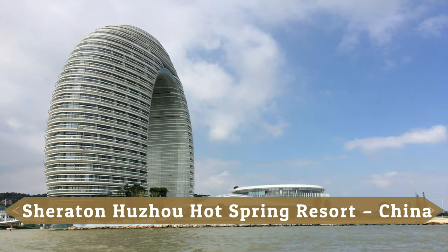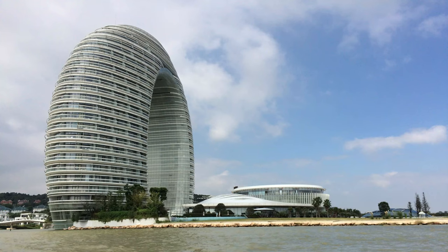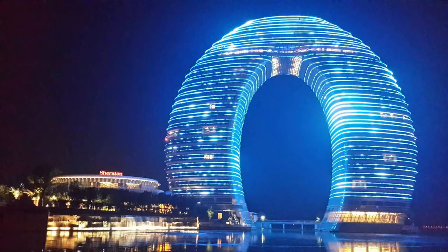Sheraton Huzu Hot Spring Resort, China. Sheraton Huzu Hot Spring is a hotel shaped like a giant donut that was partially inaugurated in August 2013. The whole hotel's exterior is illuminated by LED lamps.